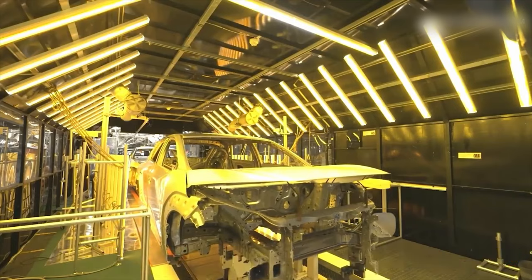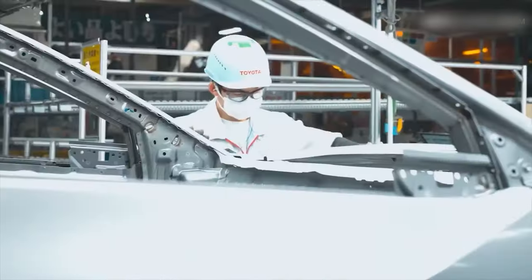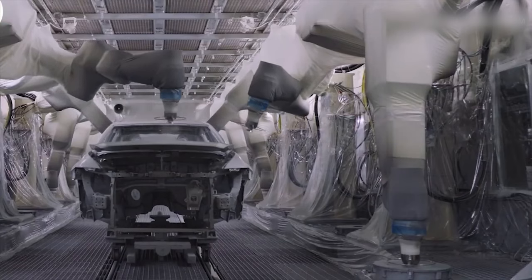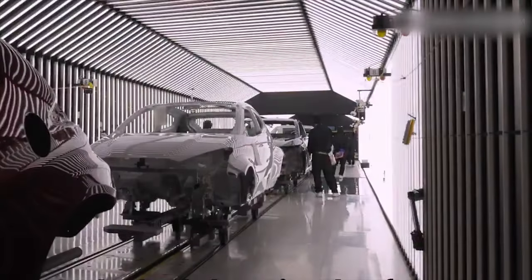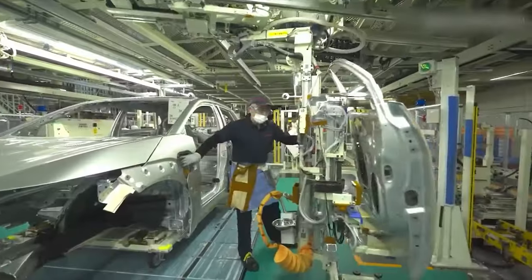Toyota Motor Thailand will produce the model at the Samrong plant. Toyota and Toyota Motor Thailand continue to make efforts to develop the automobile industry in Thailand and to achieve a better mobility society where all people can move freely, the company said in a media release.